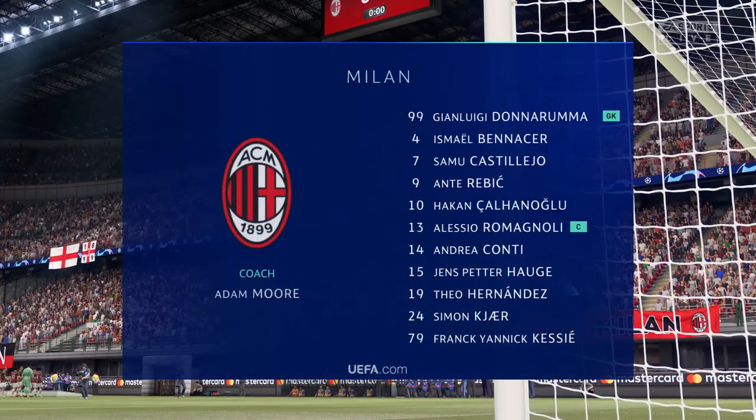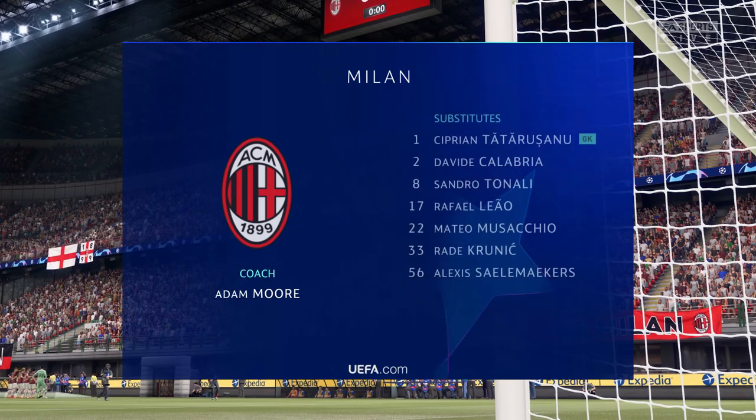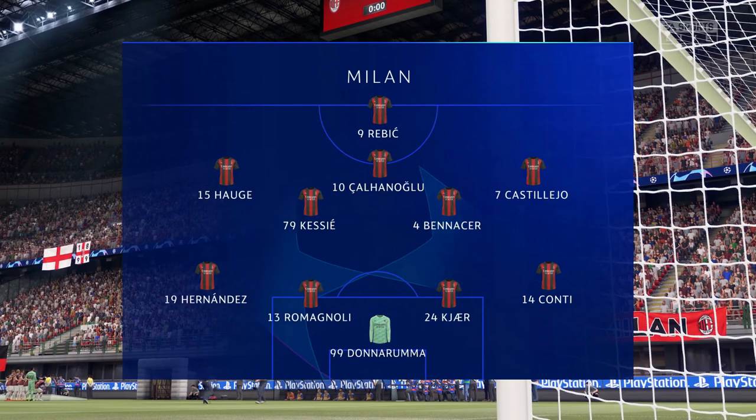And Milan's lineup looks like this. Gianluigi Donnarumma begins in goal. Alessio Romagnoli plays alongside Simon Kerr in central defense. And leading the line is Antejevic.